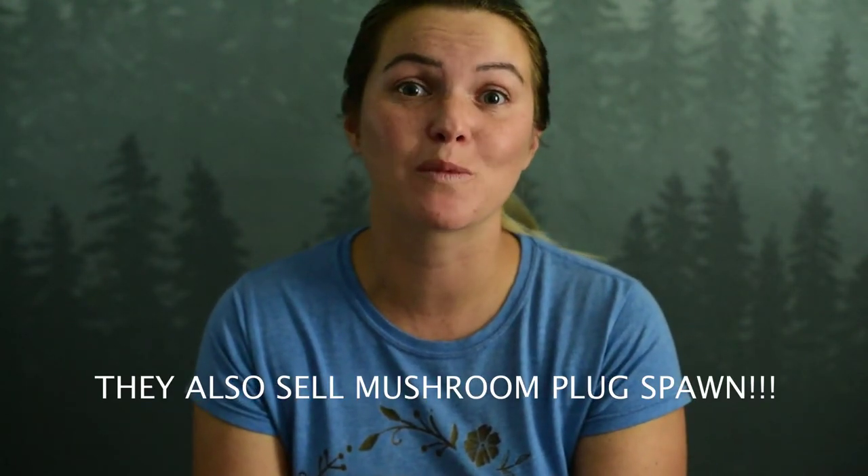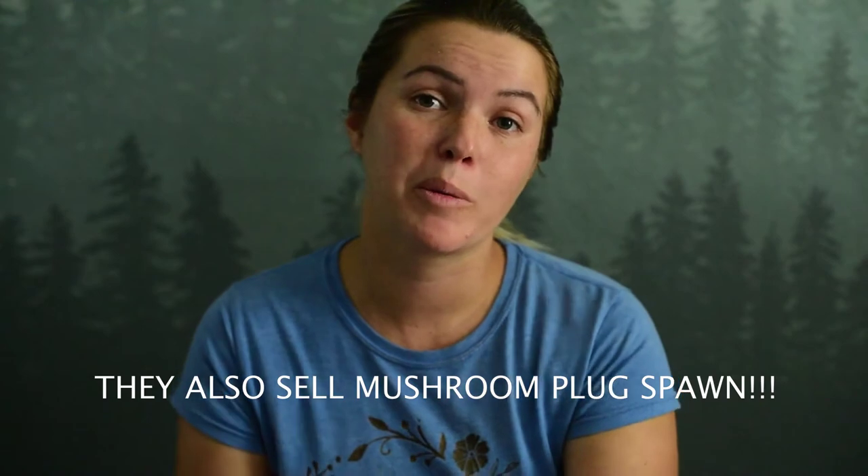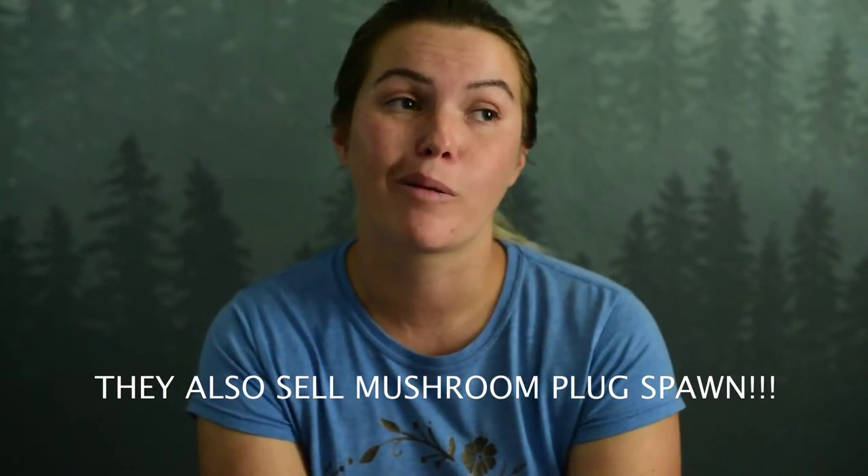Definitely go and check them out. I'm excited, especially for mushrooms. I'm thinking probably after we build the house and move in I'm going to get started working on growing mushrooms, because that would be amazing. I would love to have all the gourmet mushrooms.